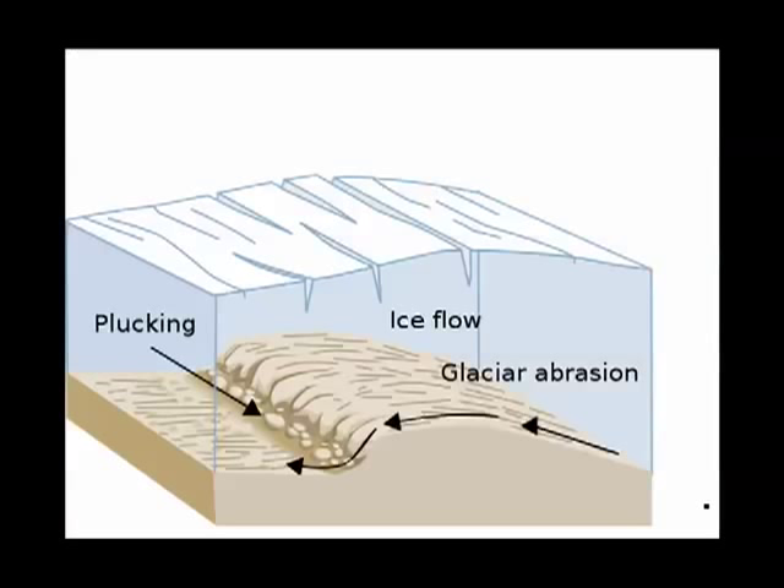How does it work? Two processes: glacial abrasion and plucking. Like water, ice is capable of grinding away the rock that it travels over, but it can also pluck away pieces of rock and take them on their merry way.